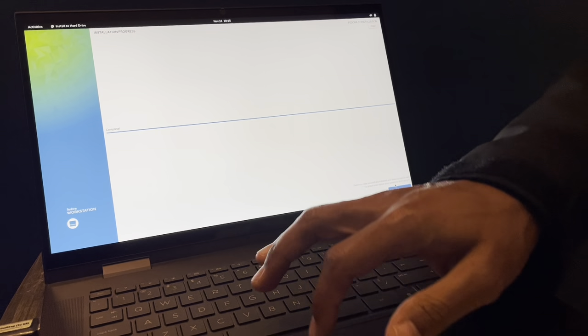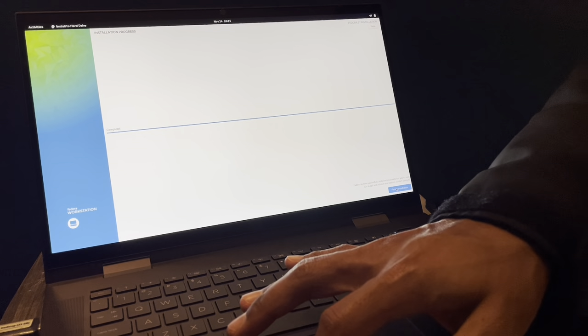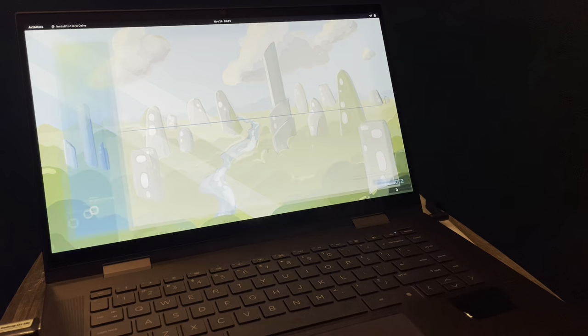One thing I noticed in installing Fedora 37 on this laptop that has an AMD Ryzen 7 5000 series versus the laptop that I installed on that has an Intel Core i7 8th generation is that, in terms of setting up the install environment on the AMD side, it took a little longer at first compared to the older Intel-based system. But once it got past that initialization stage, it went faster than the Intel-based version.